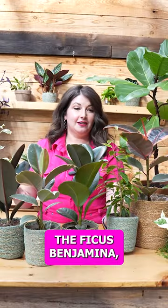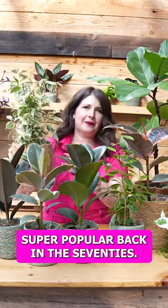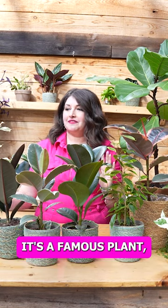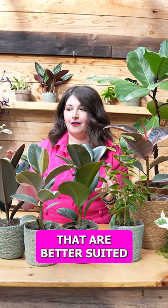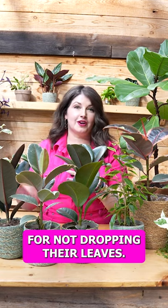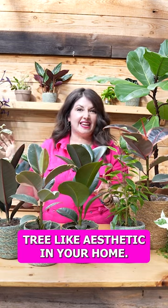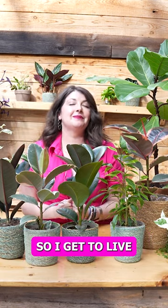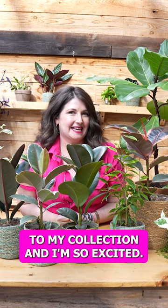The Ficus Benjamina — which is this plant, this plant that you've probably seen — was super popular back in the 70s. It's a famous plant, but it's known for leaf drop. I've got really interesting varieties to show you that are better suited for not dropping their leaves, but you still get that big tree-like aesthetic in your home. So I get to live my Michael Scott dreams today by adding Ficus Benjamina to my collection, and I'm so excited.